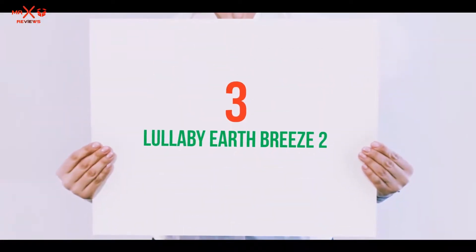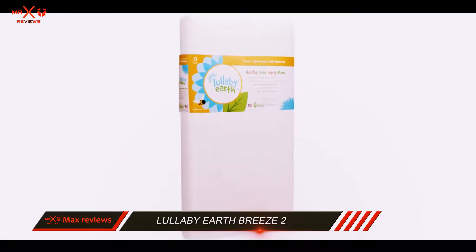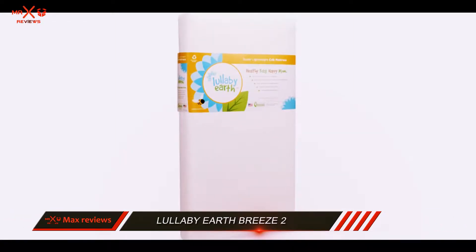Starting at number 3: the Lullaby EarthBreeze 2. The Lullaby EarthBreeze Stage 2 Crib Mattress is a naturopedic mattress.